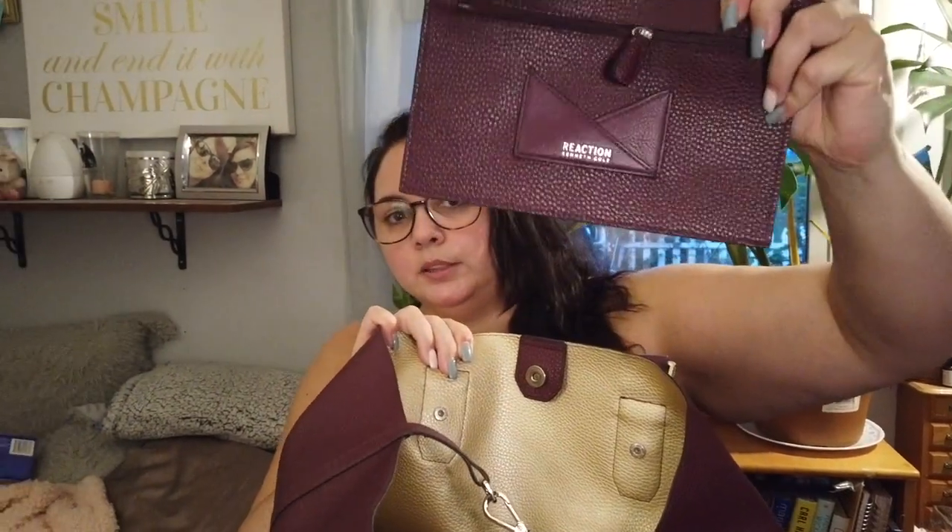It also has this little pocket inside with a small card holder and a zipper pocket, which is handy when you're out and about and just need to pull out your little pouch instead of your whole wallet. So those are the two things I bought off Poshmark. I'll be wearing this combo this fall — they don't match perfectly but I think it'll be alright.